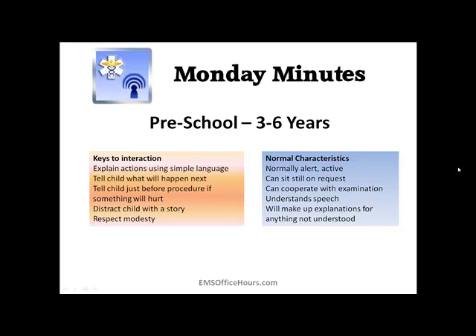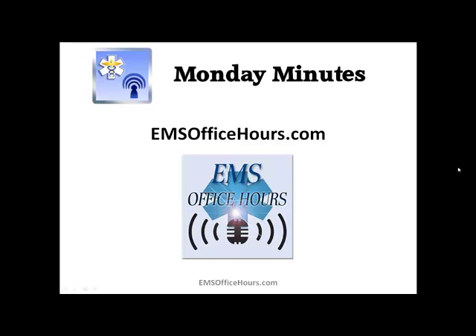That's it for today's Monday Minutes. For older age groups — even patients older than six — it's about building trust, letting them know what's going on, and explaining things clearly. You may just need to adapt your explanation because younger patients don't understand the big words we use in EMS. I hope you can use these EMS Office Hours Monday Minutes. Send your own minutes to jhoffman@EMS-Safety.com. Until next week, Jim Hoffman — stay safe.